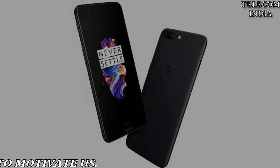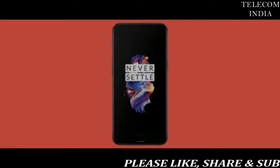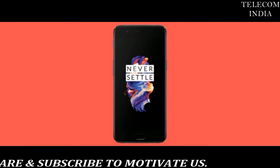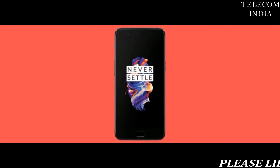Overall, OnePlus has done a great job in rolling out the update to the OnePlus 5 before the end of 2017, but sadly, the company's latest flagship smartphone, the OnePlus 5T, is yet to receive it.